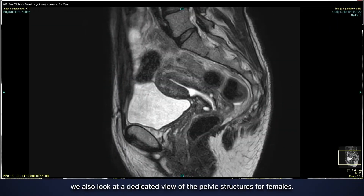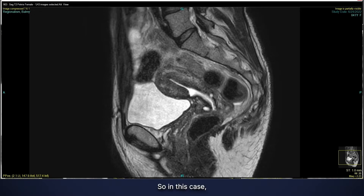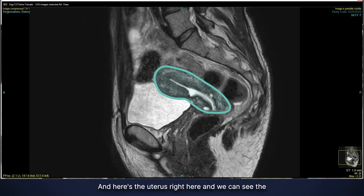As we did for males, we also look at a dedicated view of the pelvic structures for females. In this case, we're taking a side-on view of the pelvic structure, and here is the uterus right here.